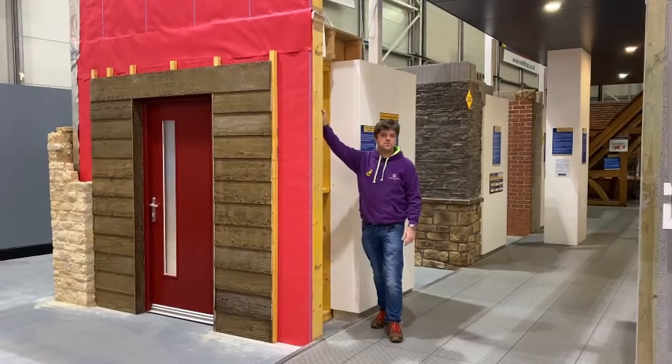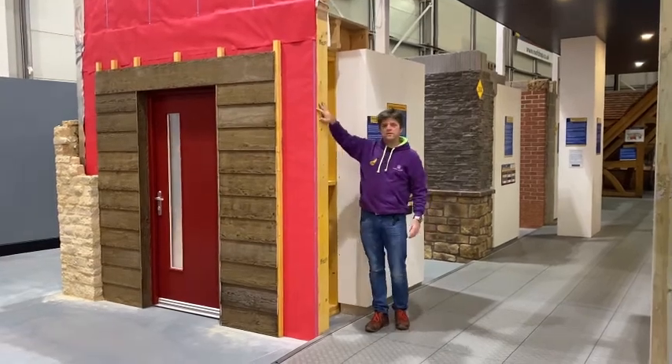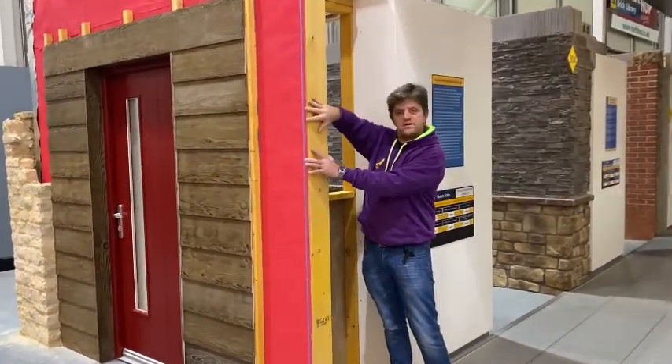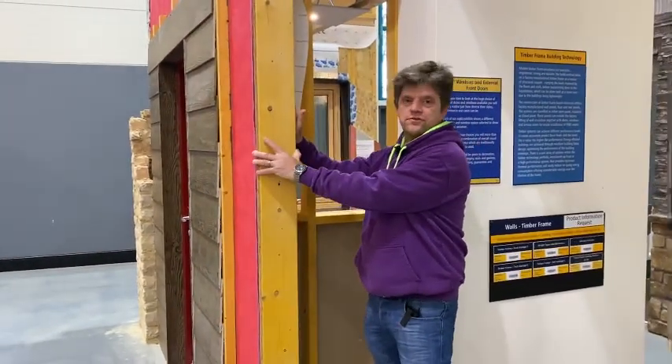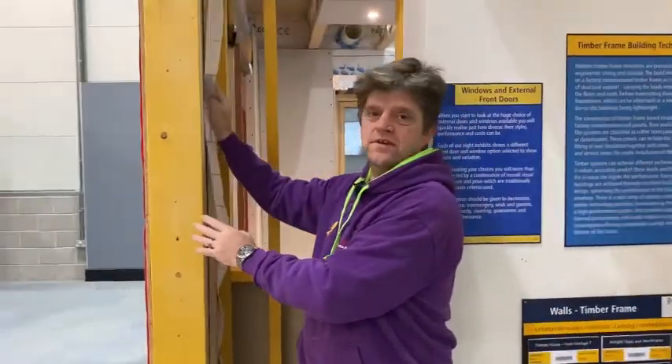The first system that we're going to look at is the various forms of timber frame. This one is a single stud lightweight timber frame. The structure of the building is still on the inner leaf where the timber is. Inside this timber is the insulation.